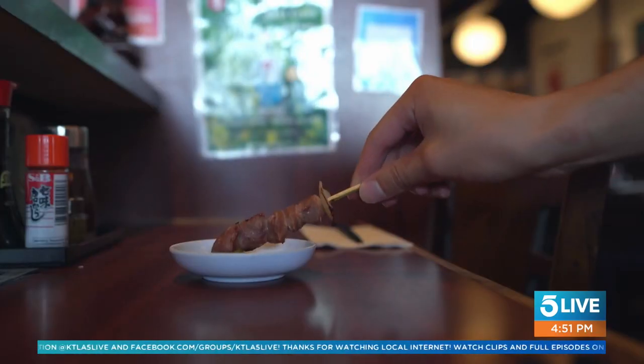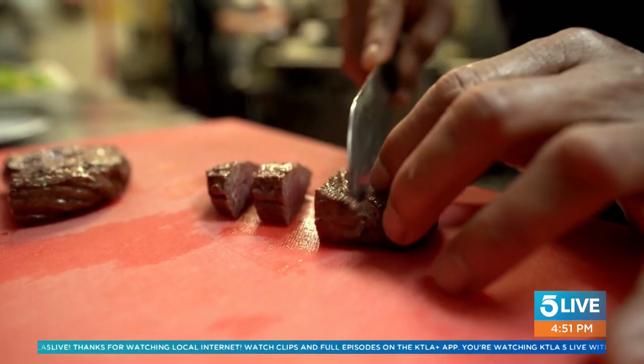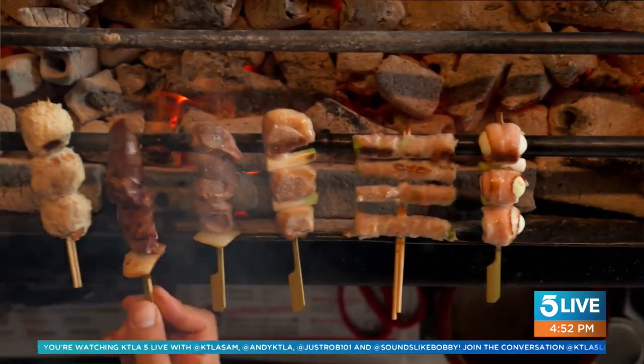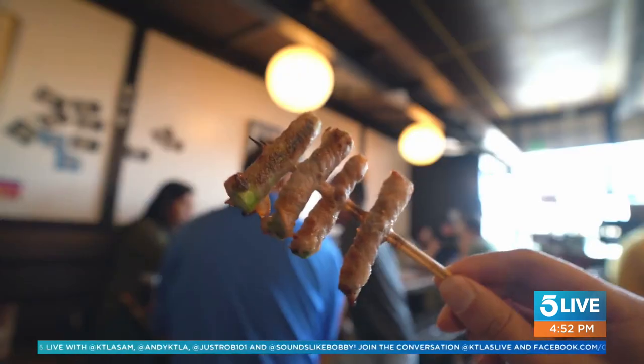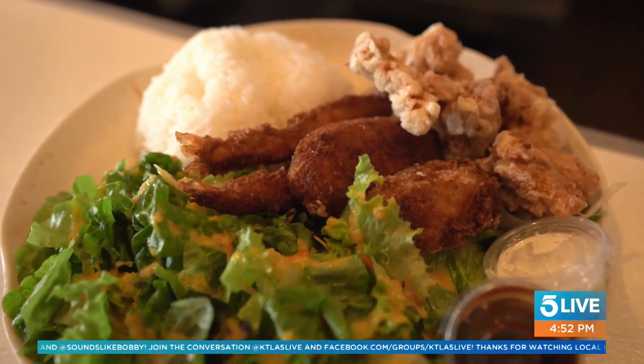It's a texture food — crispy on the outside and extremely soft and tender on the inside. The head chef loves it. My favorite is chicken liver. Local people like chicken meatball, chicken thigh, and pork belly. There's also asparagus wrapped with pork belly, and seafood — they love shrimp as well.